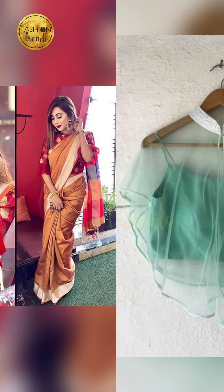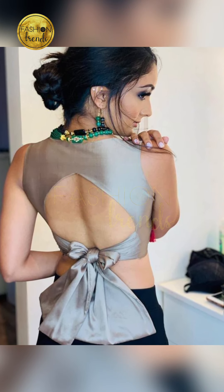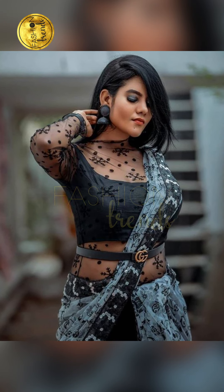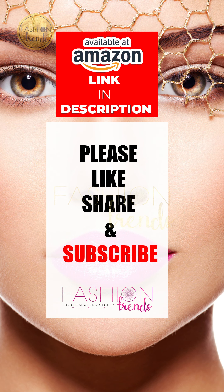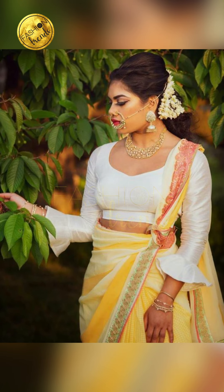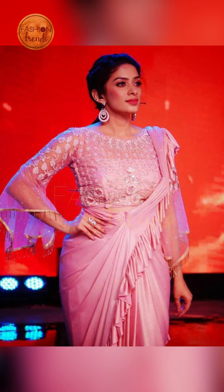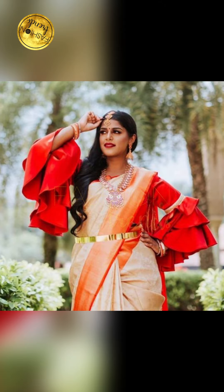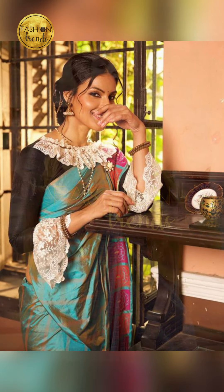You can try going on with beautiful neck designs or back neck blouse designs. Friends, you can purchase similar types of outfits and beautiful traditional blouses by clicking the link below in the description box. Remember to follow our channel Fashion Trends.